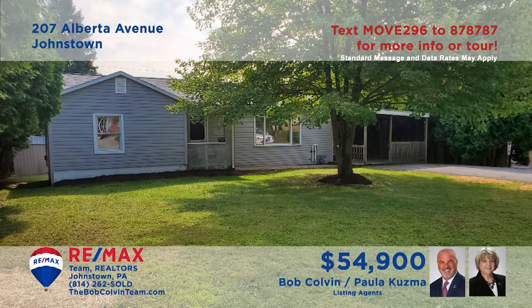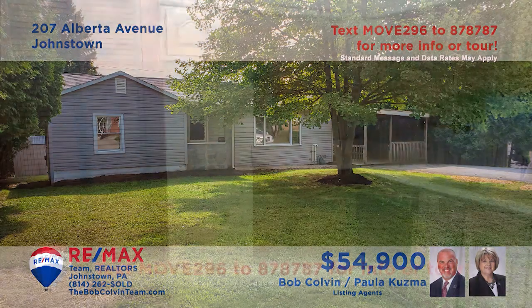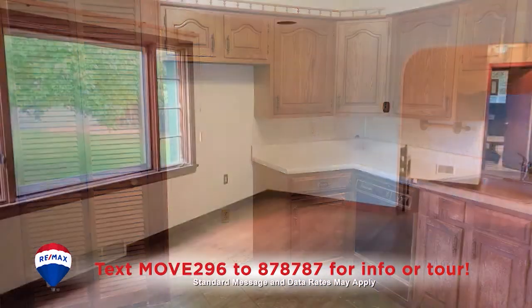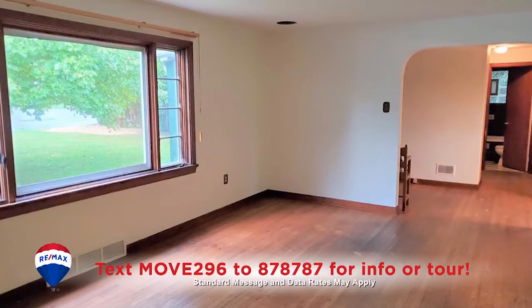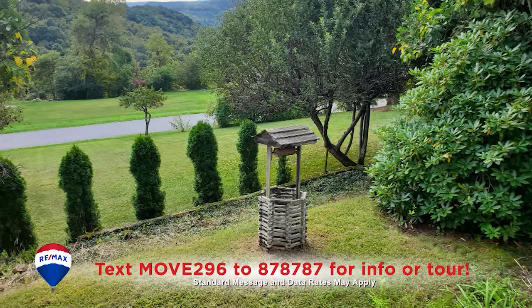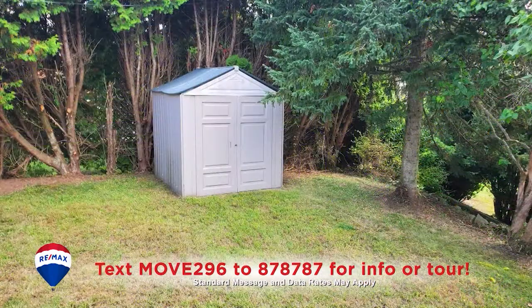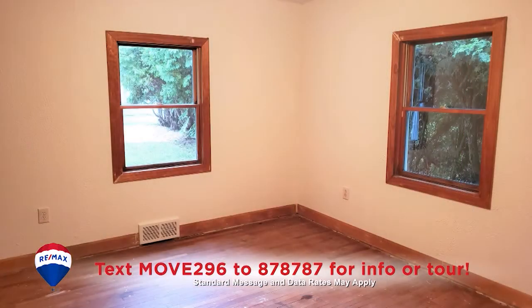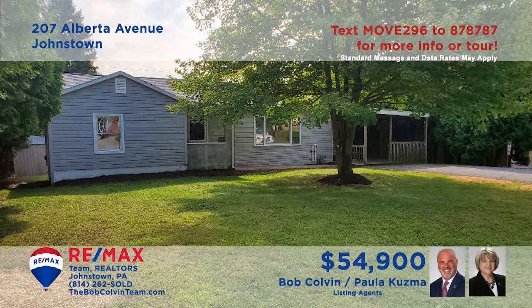Paula Kuzma and the Bob Colvin team welcome you to this move-in-ready Upper Yoder home. The kitchen features wood cabinets and the dishwasher is included. You'll find hardwood floors and fresh paint in the living room and formal dining room. Head outside to enjoy the landscaped backyard with a storage shed for all the tools. And there are two bedrooms with hardwood floors and two full baths ready at the day's end. Get all the details from the Bob Colvin team.